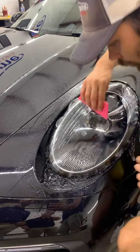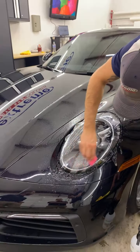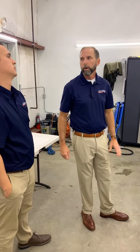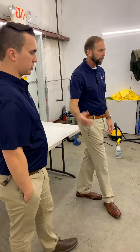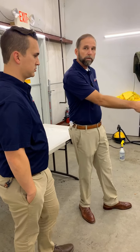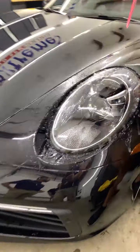We always say headlights are so worth doing because of the price of a new headlight if you have to replace them. If something hard hits it, clear bra may not always save it, but it would probably save it from a lot of things — not pitted, not yellowed.